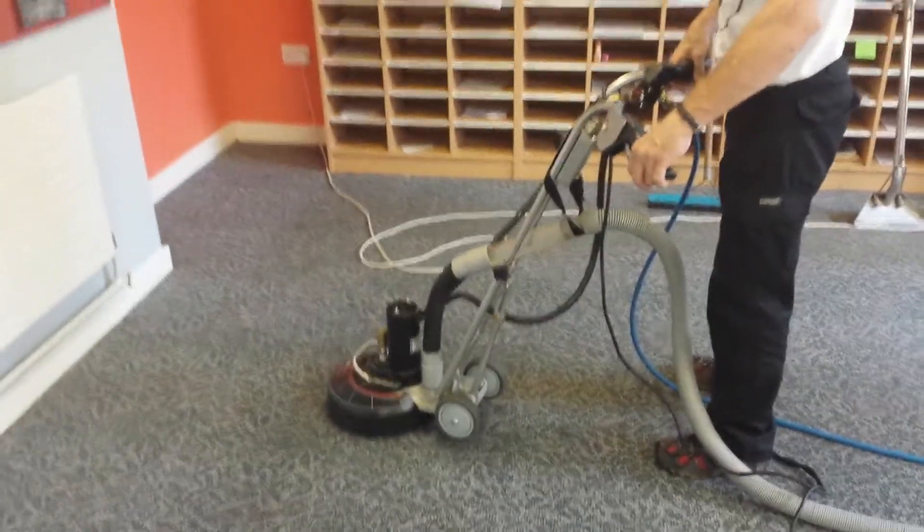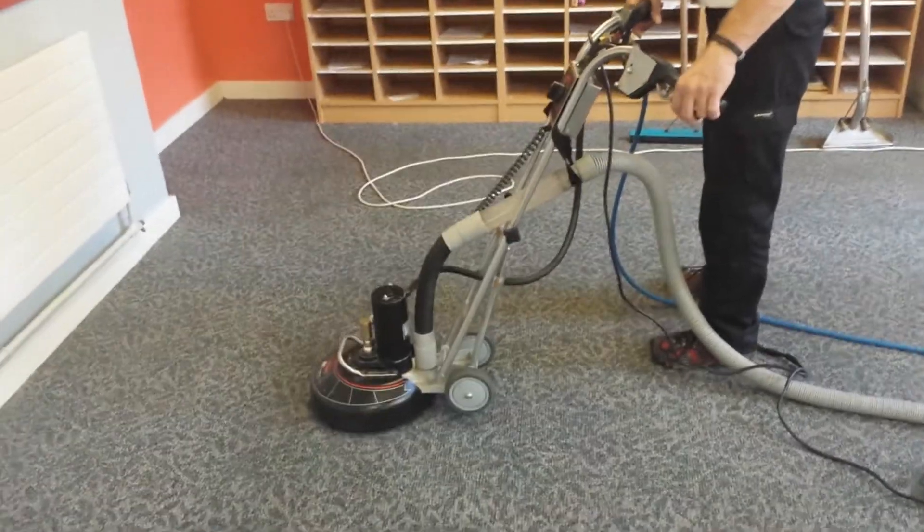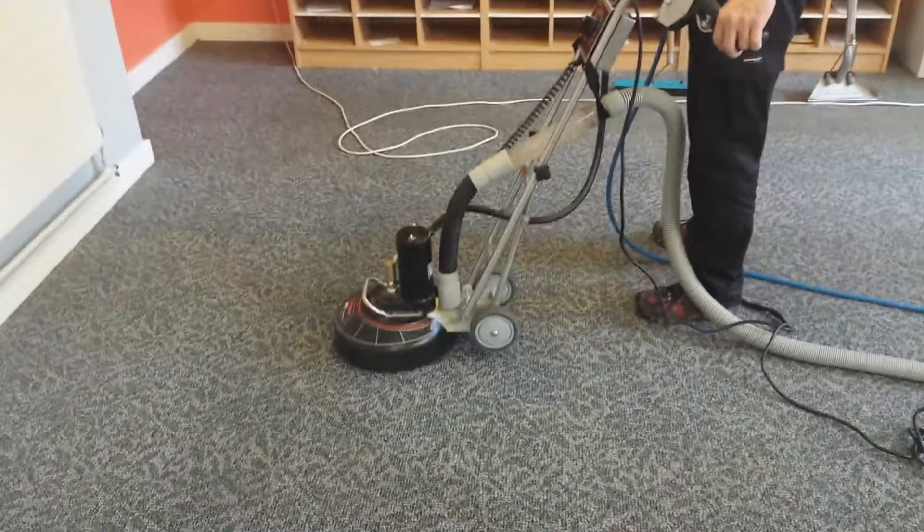Don't forget, always check your carpet cleaners — make sure they're fully qualified and members of the National Carpet Cleaners Association. Thank you.